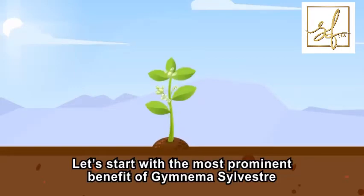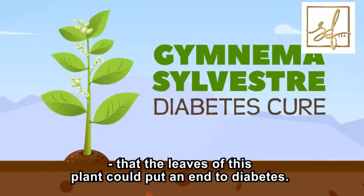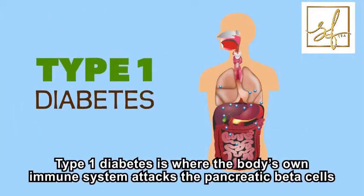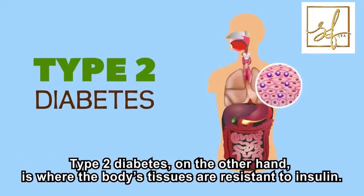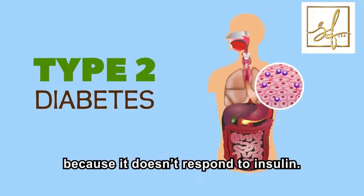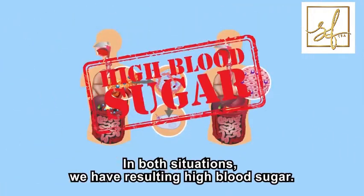Let's start with the most prominent benefit of Gymnema sylvestre: that the leaves of this plant could put an end to diabetes. In diabetes, we have two situations. Type 1 diabetes is where the body's own immune system attacks the pancreatic beta cells, the cells responsible for producing insulin. Type 2 diabetes, on the other hand, is where the body's tissues are resistant to insulin, meaning the body does not utilize glucose like it's supposed to. In both situations, we have resulting high blood sugar.